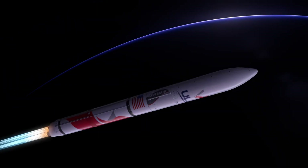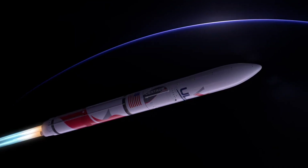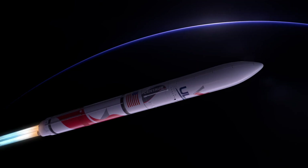First stage flight continues as the rocket crosses the Kármán line, entering space. With the majority of propellant expended as Vulcan fights against the force of gravity,